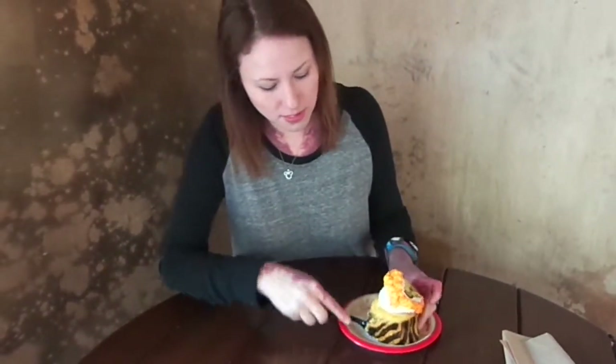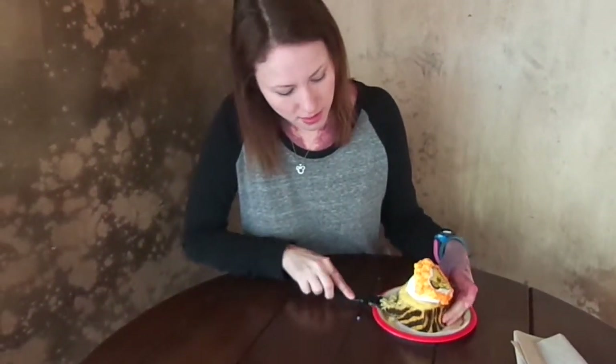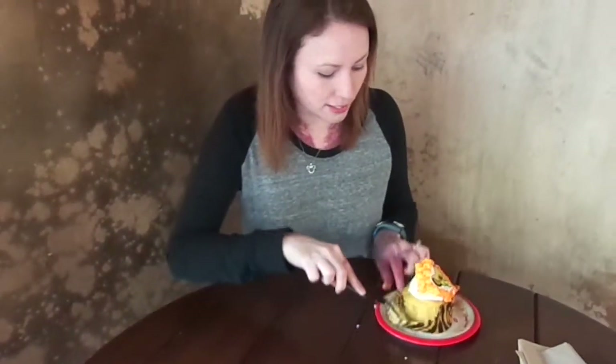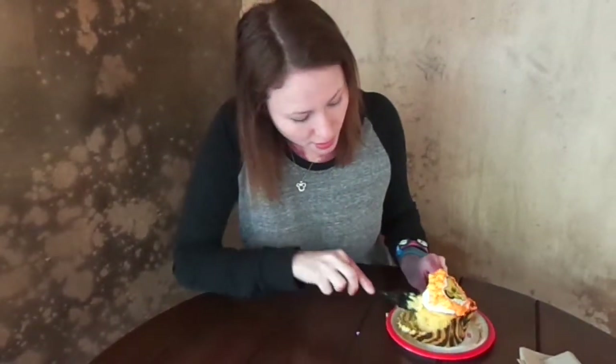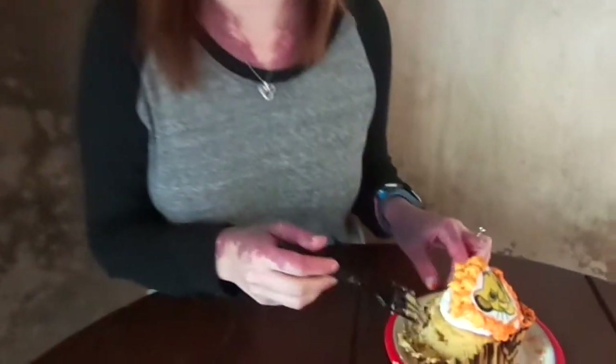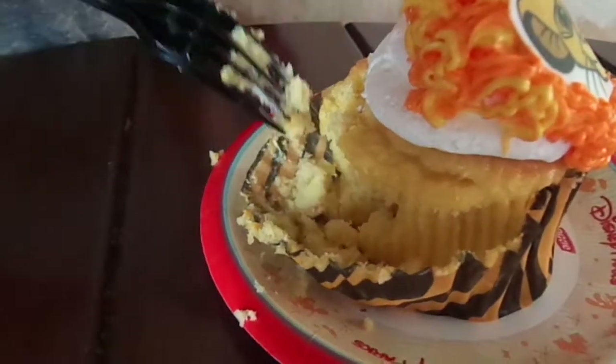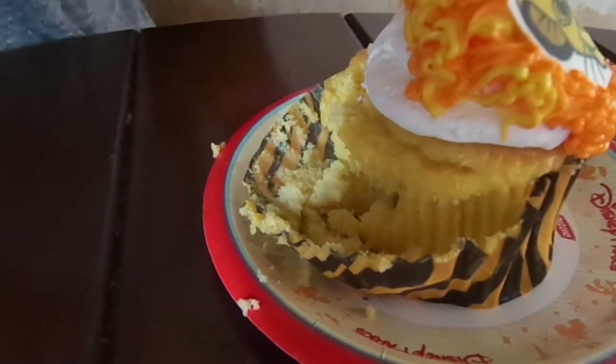So let's open this up and see what's inside, shall we? I love the little paper cup that comes with a little jungle kind of print. Full passion fruit flavoring. It's so moist, the cake inside. Lots of frosting — since I love frosting, it's like my favorite thing to eat ever. But if you're really into exotic cakes, something different, this is perfect for you.